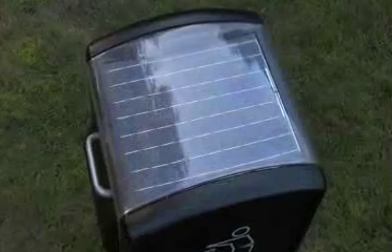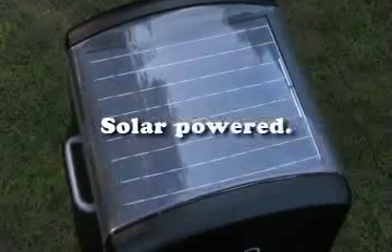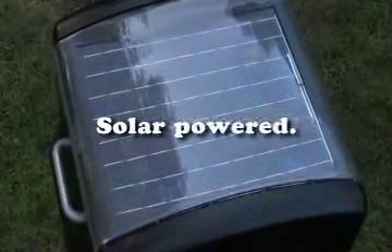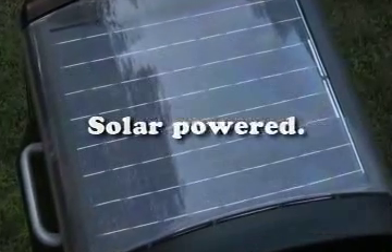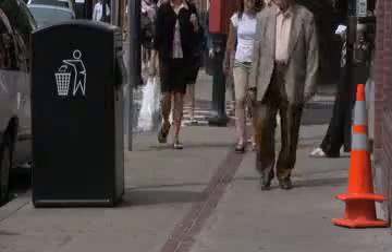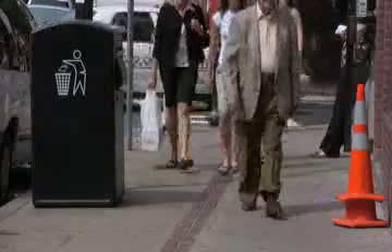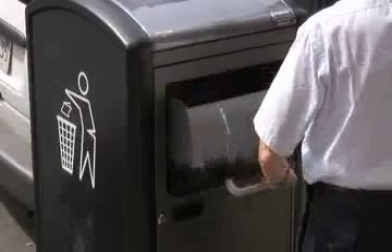This is all accomplished with the power of the sun. Big Belly's built-in solar panel provides 100% of its energy, which it uses to drive a powerful trash compactor. And it's been engineered to be so efficient it runs without any direct sunlight — meaning it works anywhere, in any climate and in any weather.